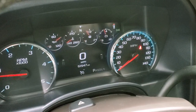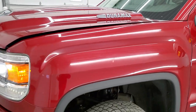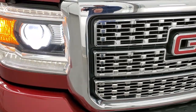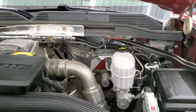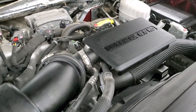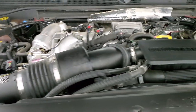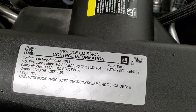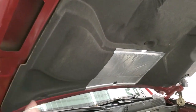Starts right up, no check engine lights or anything like that. Under the hood we have the 6.6 liter Duramax diesel L5P engine, 445 horsepower. This truck has been fully safetied and inspected by our service shop, has a fresh oil and filter change, all the fluids have been checked and topped off, and this truck is 100% ready to go. There is your emissions sticker. And that's where the cowl hood brings the air in, down to the air cleaner.